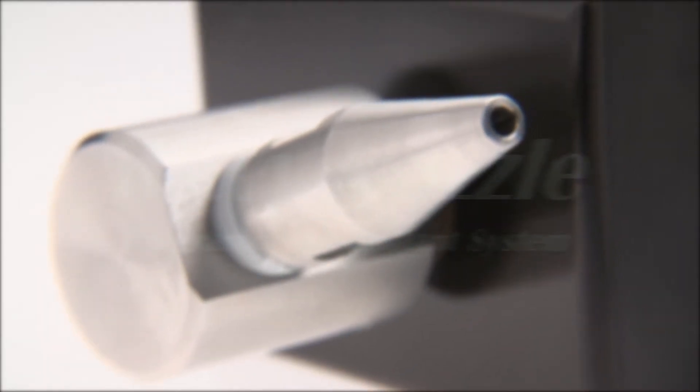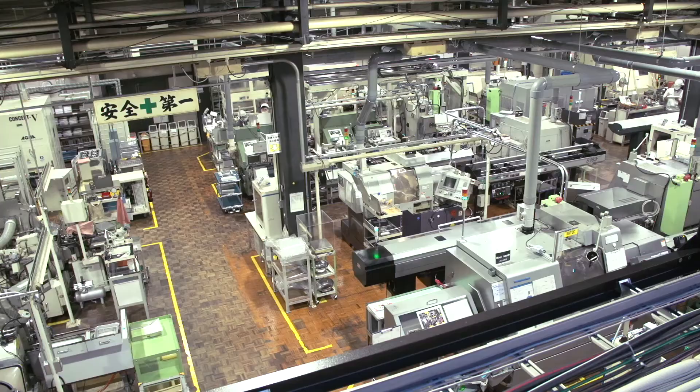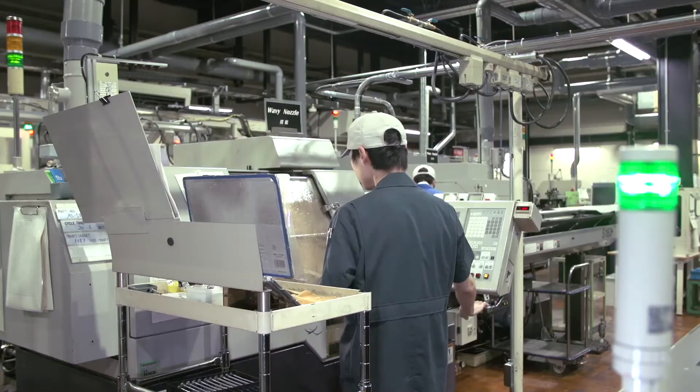We are now able to combat metal chips effectively. See how you can integrate Wavy Nozzle to improve your metal cutting process.